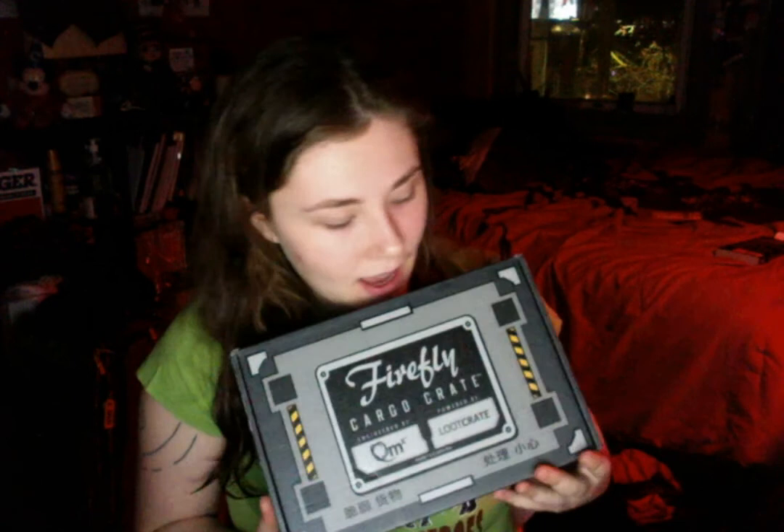Welcome — this is the Firefly Cargo Crate manufactured by QMX. These are bi-monthly crates, and they're all Firefly themed, so everything in the box is Firefly themed. You don't have to worry about getting something you might not want. If you want to get your own, head over to looted.by/DK4TR, and if you use code Firefly10 you'll get 10% off your first box — any box — which is a really good deal. These run about $40 every two months and you get $65 worth of stuff, a ton of it limited edition.